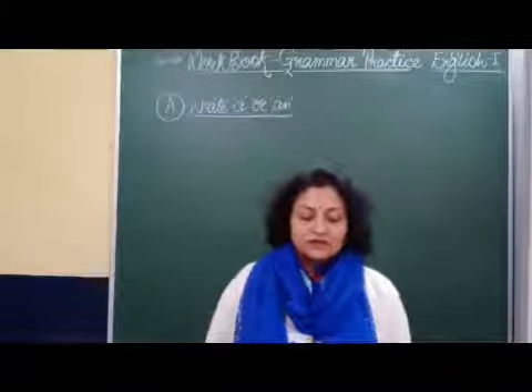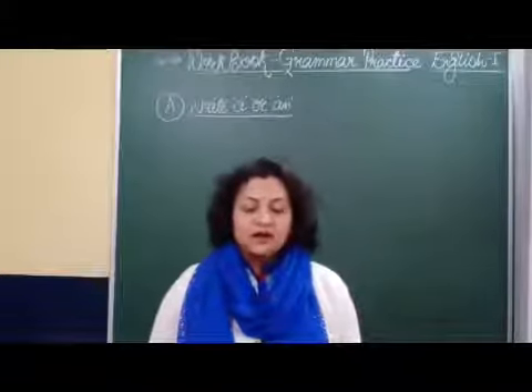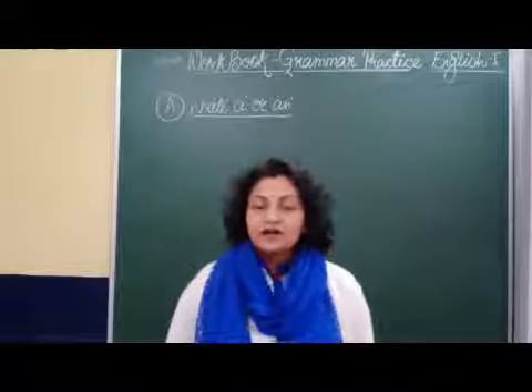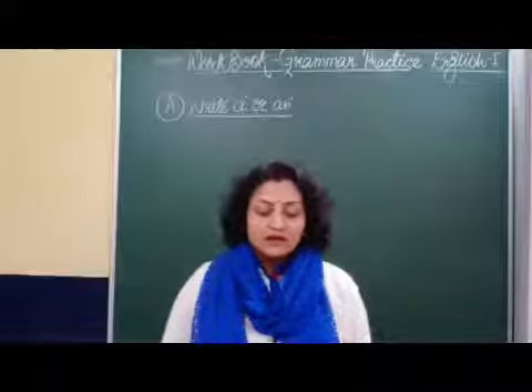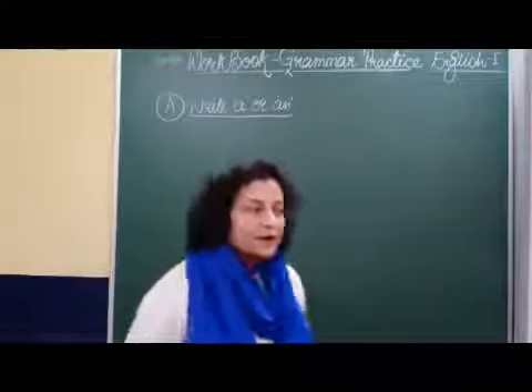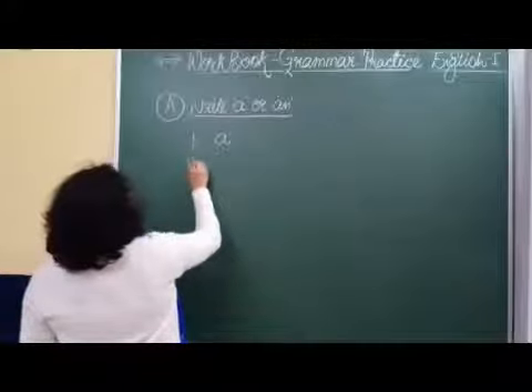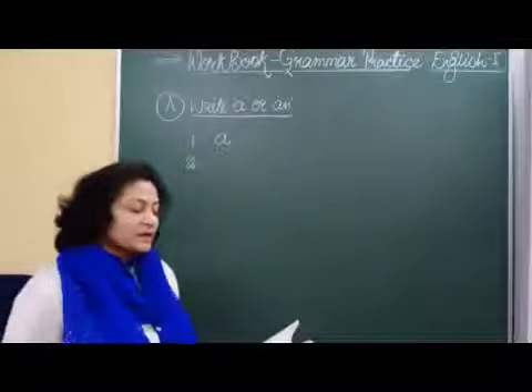The first one is: Tara does not have dash pencil. Here the noun is pencil. And what will come? Tara does not have a pencil. Number one, we will write: Tara does not have a pencil.